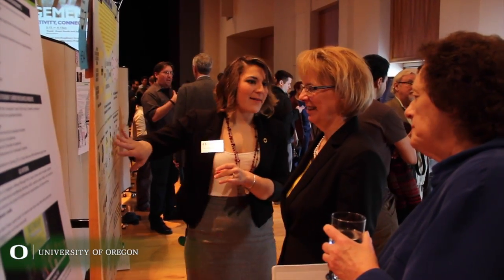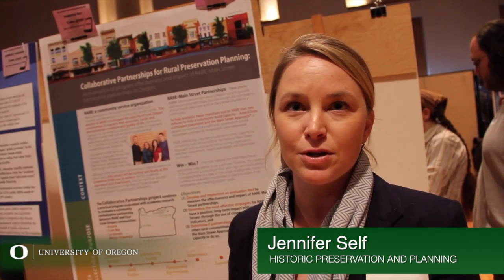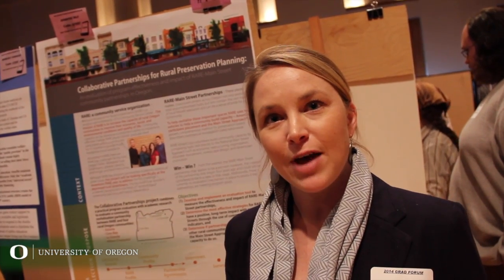We were asked to make a blog last year, and we made a blog. We have an evaluation for a non-profit right here on campus called Resource Assistance for Rural Environments, or RARE. I'm looking at the partnership that they have with different Main Street communities throughout the state of Oregon, and how they're helping revitalize downtown. I'm examining whether the partnership has been effective, what the impact is, and developing strategies for how they can improve that partnership in the future.